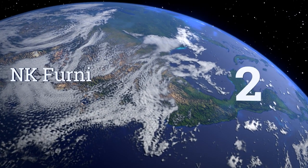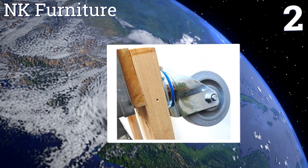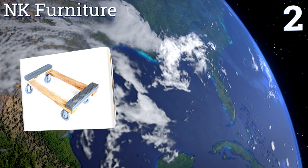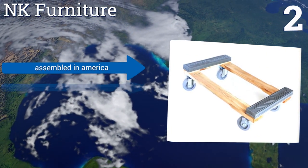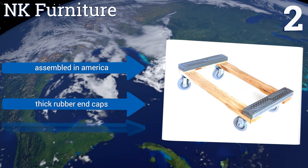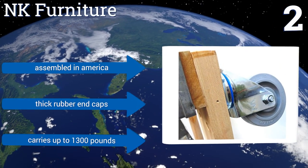At number 2, the large 4-inch wheels of this dolly from NK Furniture can travel with ease over everything from asphalt to thick pile carpet to tile, making it a good choice for a move that involves multiple types of indoor and outdoor terrain. It's assembled in America with thick rubber end caps and can carry up to 1,300 pounds.